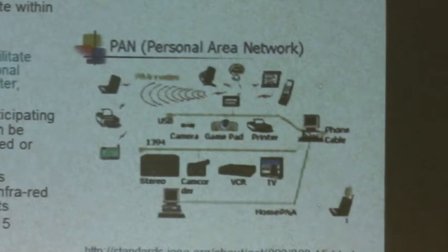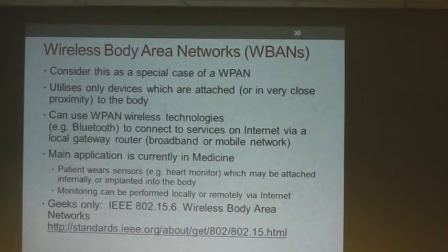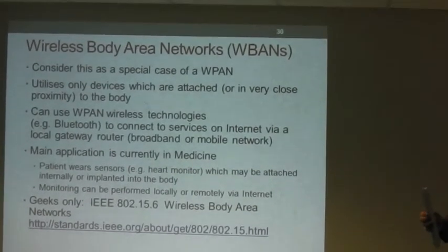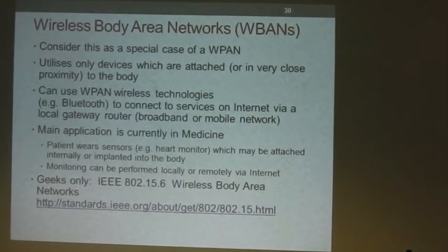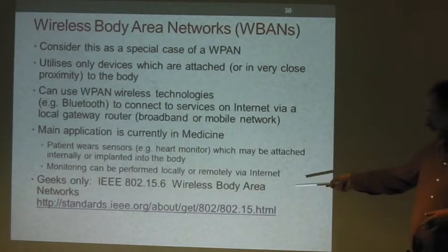Wireless body area networks are a special case of a wireless personal area network, utilising only devices attached or in very close proximity to the body. They can use wireless panel technologies, particularly Bluetooth, and you can connect to internet services via a local gateway router. The main application is currently in medicine, whereby a patient wears sensors to monitor breathing, heart rate or other vitals — the sensors may even be implanted internally. Monitoring can be performed either locally or remotely via the internet — that's effectively telemedicine.